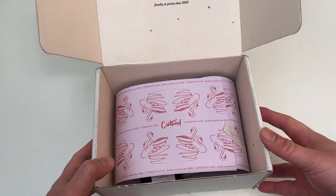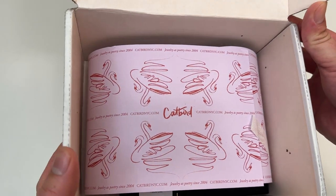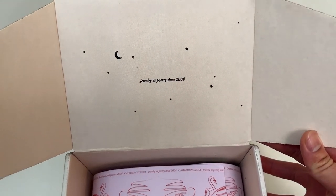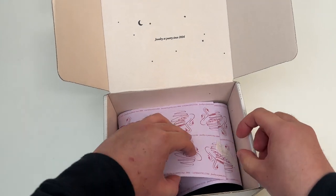Let's go everyone, today we're unboxing some jewelry from my favorite jewelry store, Catbird. Catbird is located in NYC — jewelry as poetry since 2004. Let's show you what this looks like.